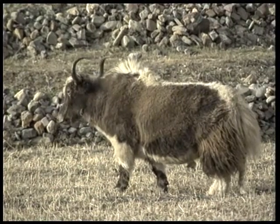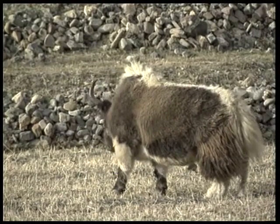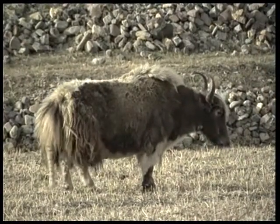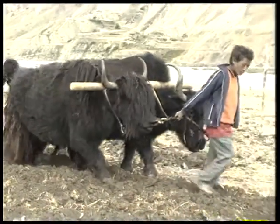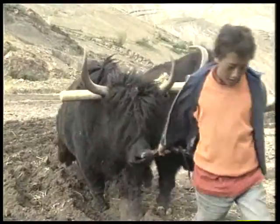Another unique desert dweller is the yak, found in the cold desert in Ladakh, Tibet and parts of Central Asia. The yak can withstand extreme cold and move with greater ease even in snow-covered hills. It is a very useful draught animal, and also provides meat and wool.